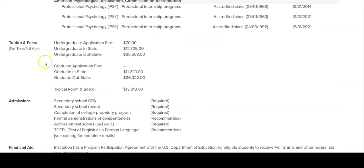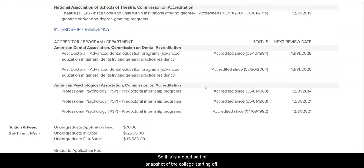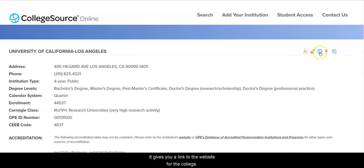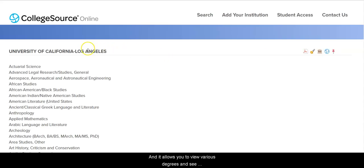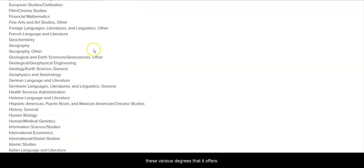Some internships as well, and then it gets down into tuition and fees, what it requires for admission, what it offers for financial aid and other programs. This is a good snapshot of the college starting off. It gives you a link to the website for the college, a map on how to get there, and it allows you to view various degrees and see what it actually offers and what level it goes into on those degrees.